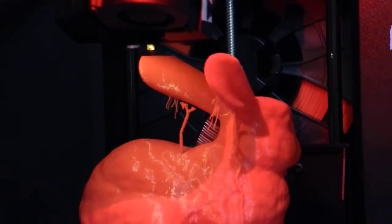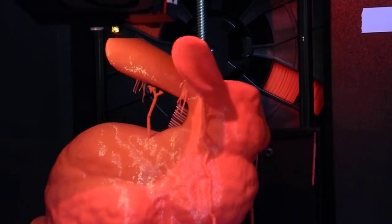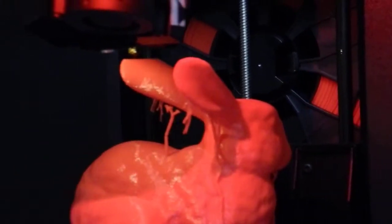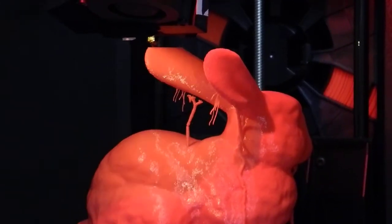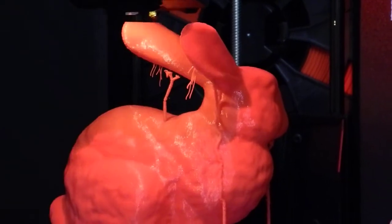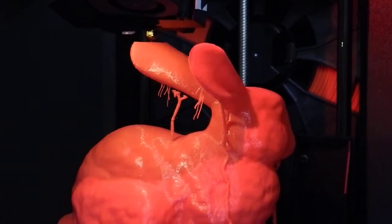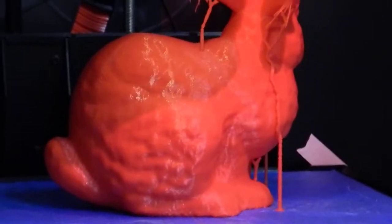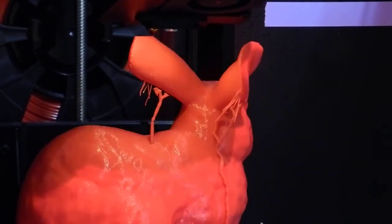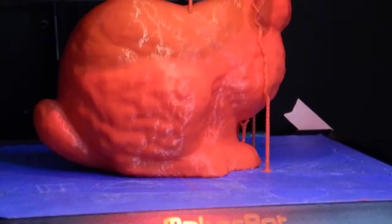I just couldn't resist. It's a dream come true to just print this bunny and it comes out the way it's supposed to look. I'll show it. I think it's pretty okay. I did this with a fairly fast setup.